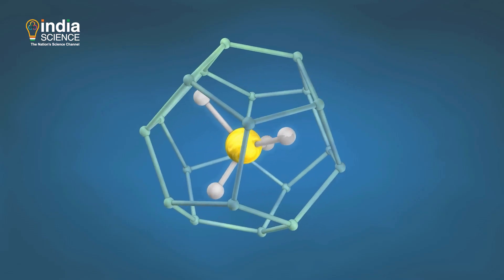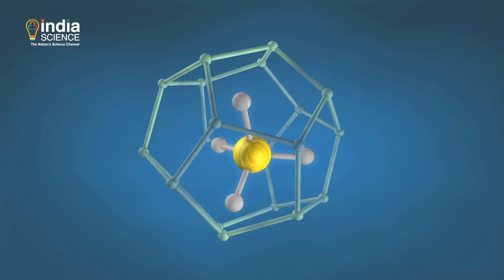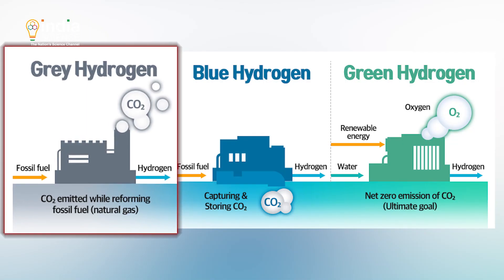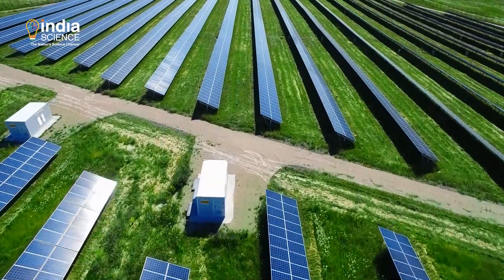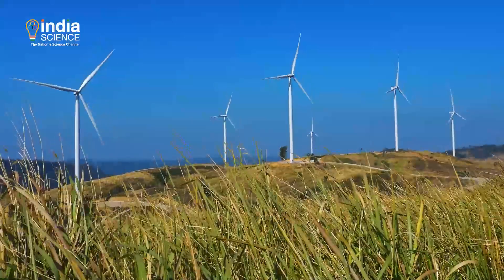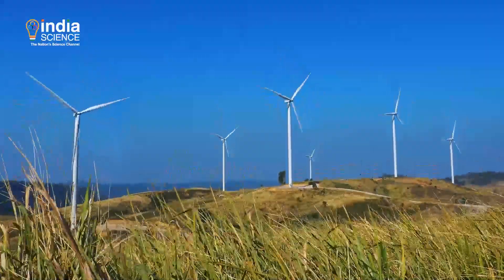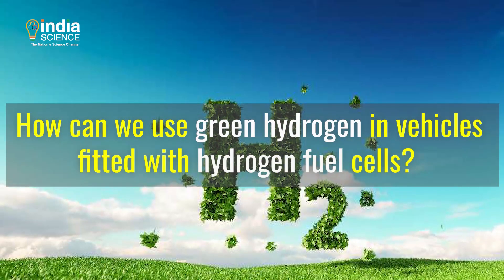Last week we told you that hydrogen does not occur freely in nature and that it needs to be produced. Grey hydrogen is made using fossil fuels and green hydrogen from renewable sources of electricity. We also told you that India is trying to establish itself in the green hydrogen sector. So how can we use green hydrogen in vehicles fitted with hydrogen fuel cells?